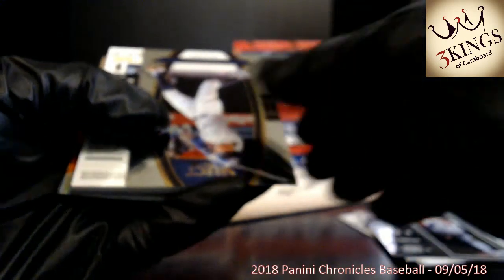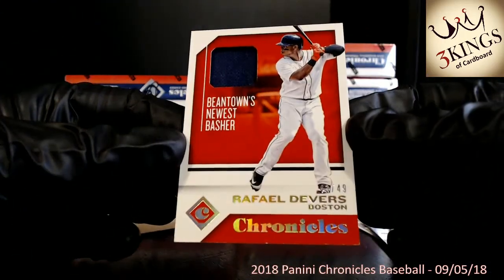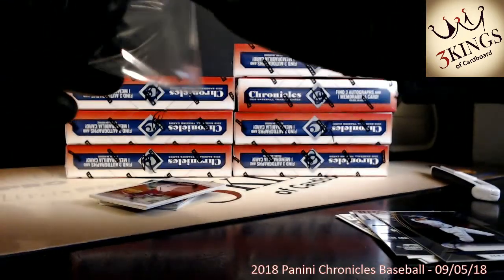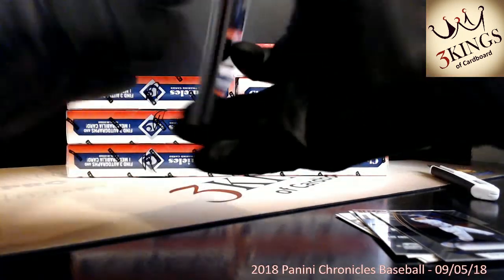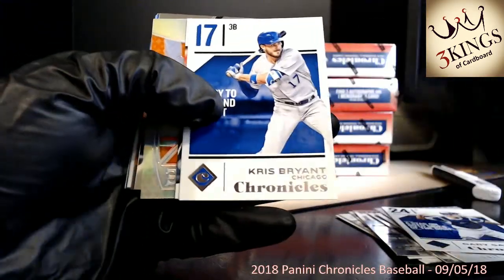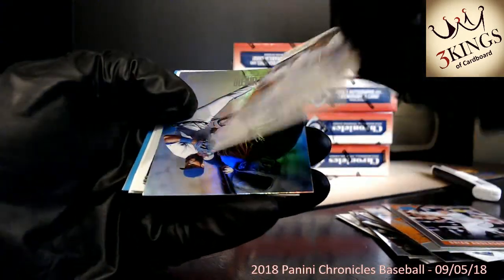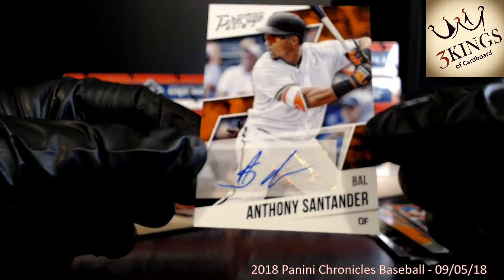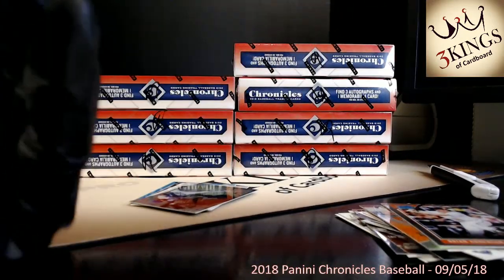Next up, Raphael Devers relic to the Red Sox, numbered 43 of 49 — Beantown's newest basher. Actually, 42 of 49. Should have one auto left. Austin Hayes refractor crusade. This might be our last auto — it is Anthony Santander going to the Orioles, little dollar sign on the S à la Deion Sanders. All base autos in this box.